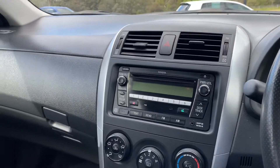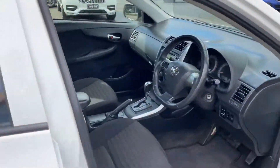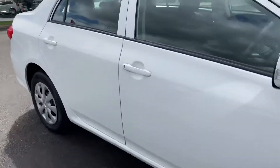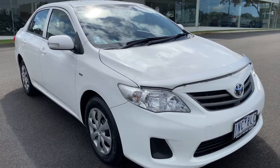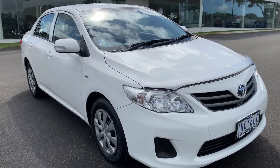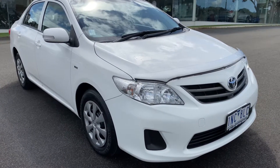It would make an ideal first car or runabout, and of course it's got that Toyota reliability. This particular one comes with service history, owner's manual handbooks, and also two keys — definitely makes it the perfect one to own. Please do give us a call or inquire today. Look forward to speaking with you soon, and thanks again for watching.